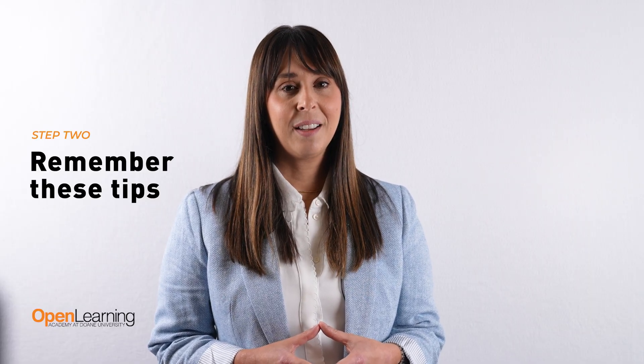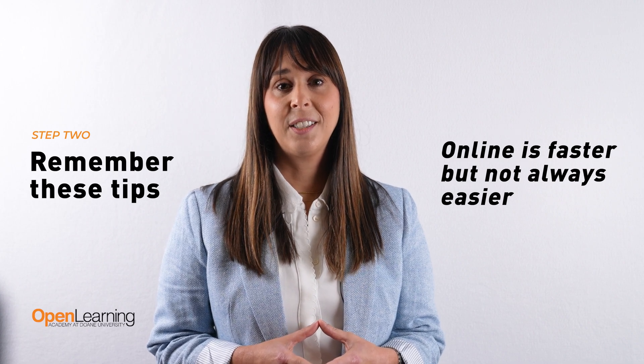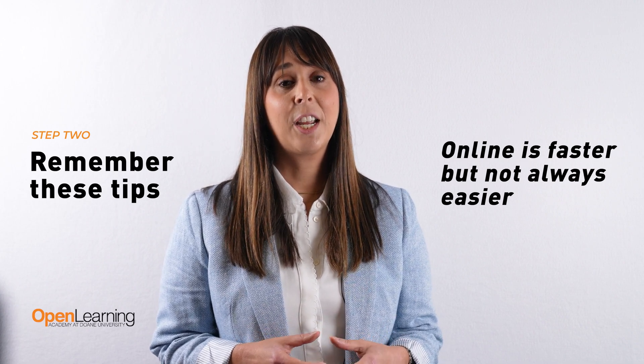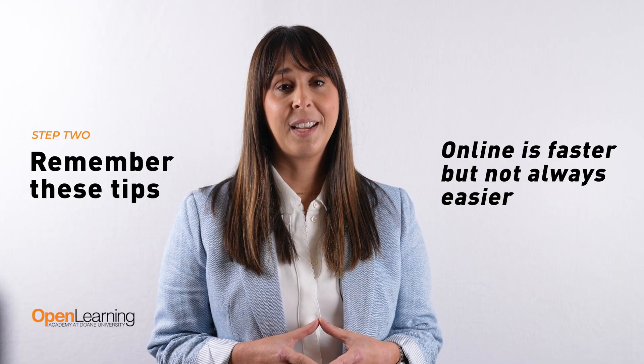Tip 3: Online is faster, but not always easier. At Doan University's Open Learning Academy, you can take credit-bearing science courses and labs 100% online.